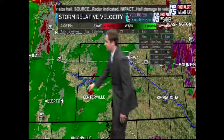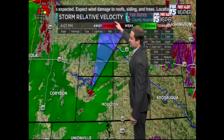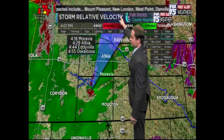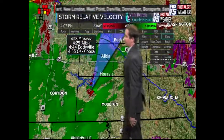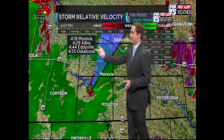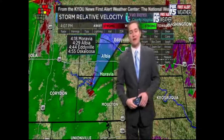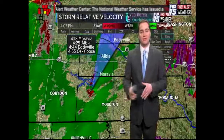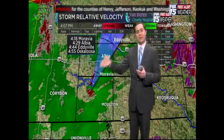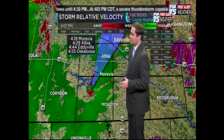Going back from the center of rotation: it's a little too early to take action in Oskaloosa, but for Moravia, estimated arrival time is around 4:18 — now just about 11 minutes away. Albia is still included in this path; if the storm continues on this direct path, Albia would be under the gun around 4:30 or so. We're going to watch that very closely.